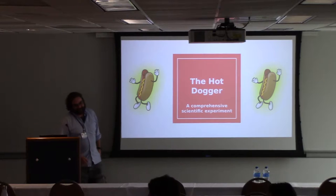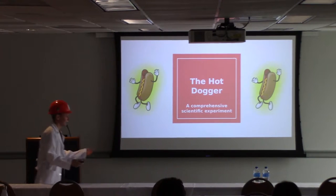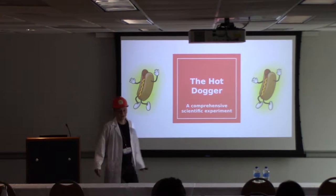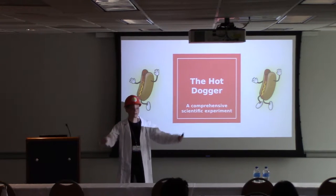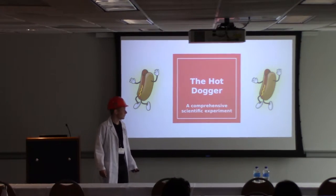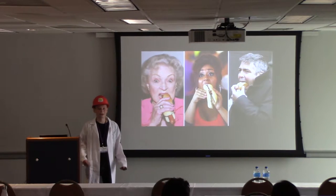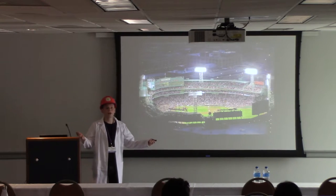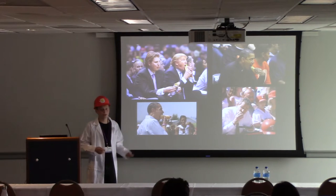Thank you. Friends, family, esteemed colleagues, gracious guests, I welcome you to explore hot dogs. Hot dogs are a ubiquitous part of American and global life. Everybody eats them. Celebrities eat them. When you go to a ball game, of course you eat a hot dog, maybe even a ballpark dog.